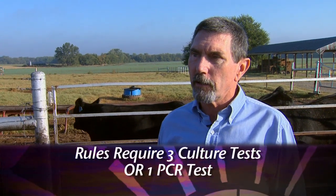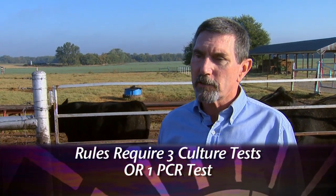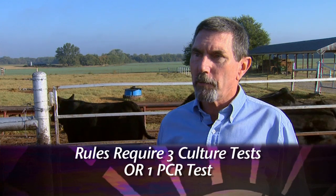All right, now you're saying tested — what kind of tests are we talking about here? Well, there are two tests that are commonly used. The older test is called a culture test. Basically, the sample is put into a culture media and it's looked at under a microscope for the organisms themselves. It takes longer to do and it's not nearly as precise as the other test, which is called a PCR.